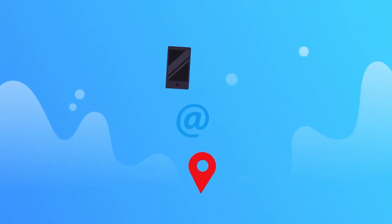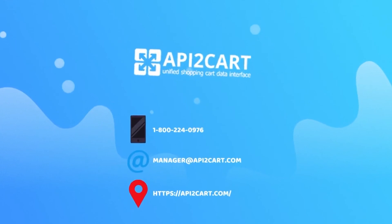Contact our manager and try API2Cart Enterprise On-Premise Solution for 30 days for free, now.